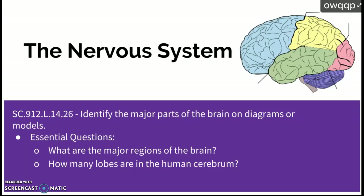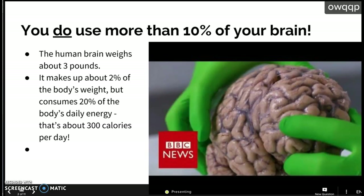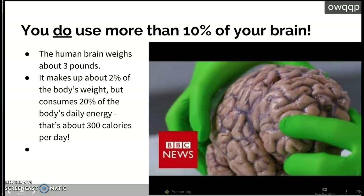So the nervous system — basically all you have to know are what the major regions of the brain are and how many lobes are in the human brain. There's that rumor out there that you only use 10% of your brain, but that's actually false. The human brain weighs about 3 pounds, makes up 2% of your body weight, but consumes 20% of the body's daily energy — about 300 calories per day. This is why we call it brain food; you have to eat to fuel your brain.